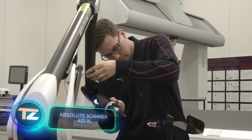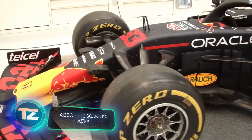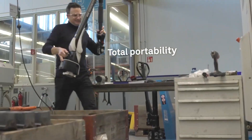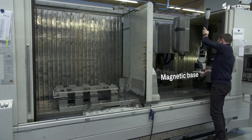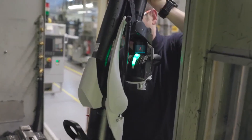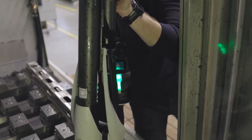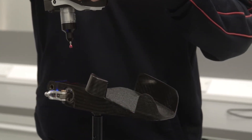This laser scanner is quite impressive — it was even used to scan the Oracle Red Bull Racing team's car. What makes this scanner stand out is its modular design, which allowed Red Bull engineers to adjust the scanning scale quickly without compromising data quality and consistency.